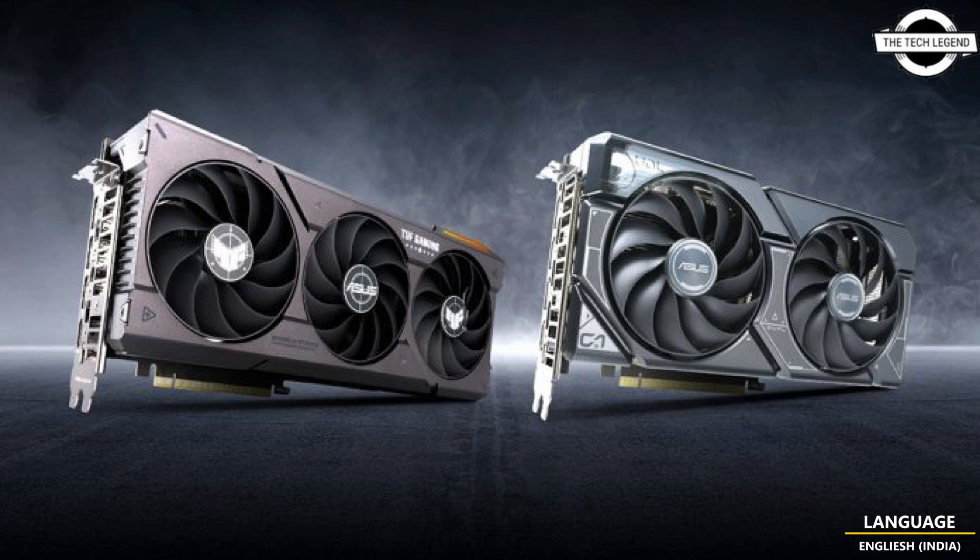The ROG Strix GeForce RTX 4060, TUF Gaming GeForce RTX 4060, ASUS Dual GeForce RTX 4060, and ASUS Dual White GeForce RTX 4060 are also coming at a later date. ASUS will share all the details soon, so gamers will not have to wait long. These RTX 4060 Ti and RTX 4060 GPUs are designed to deliver incredible performance for mainstream gamers and creators at 1080p resolution.